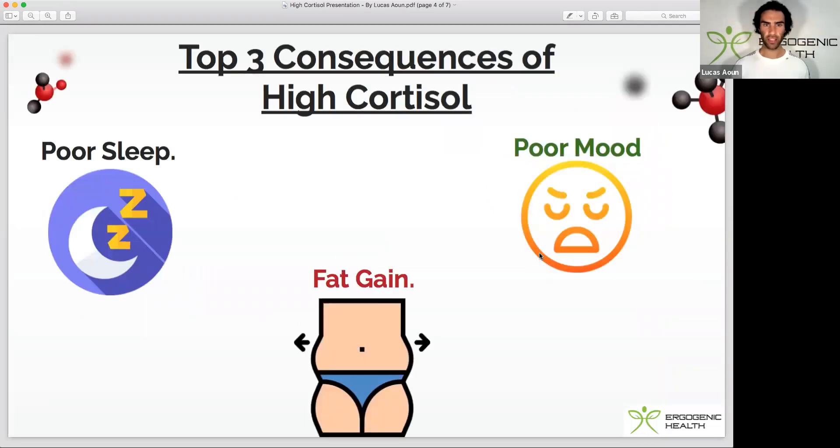First up, we have the top three consequences of elevated cortisol. The first one is poor sleep, and this is due to cortisol's negative or antagonistic effect on melatonin production, which is our master sleep hormone. Anytime cortisol is elevated or raised in the bloodstream, it actually counteracts melatonin secretion.